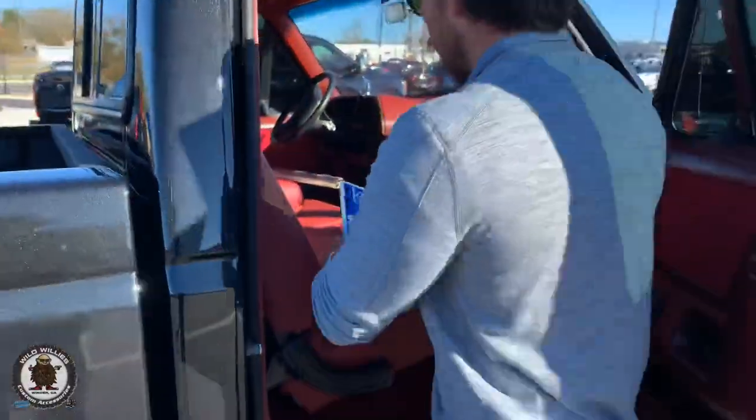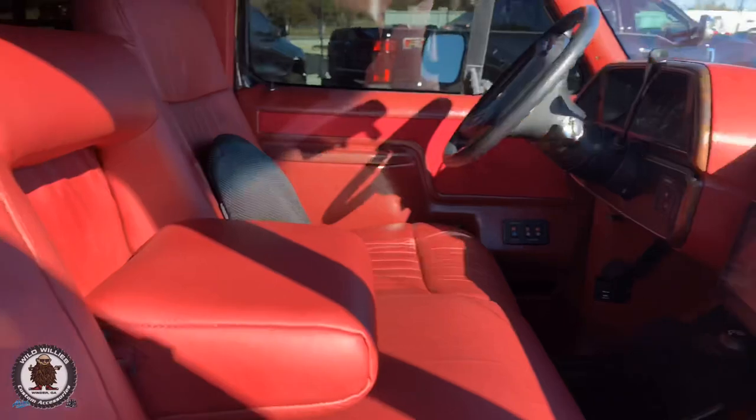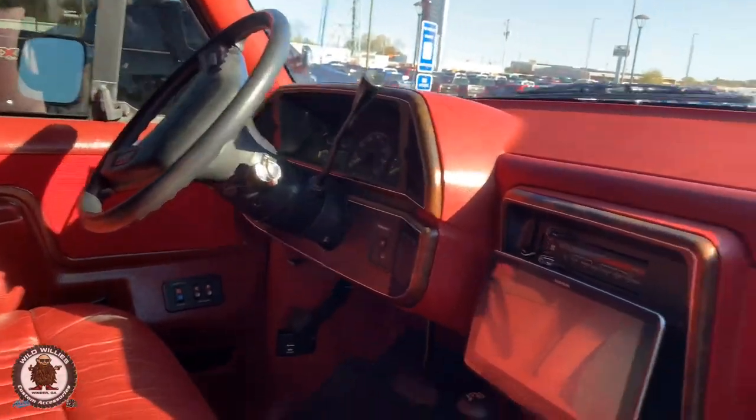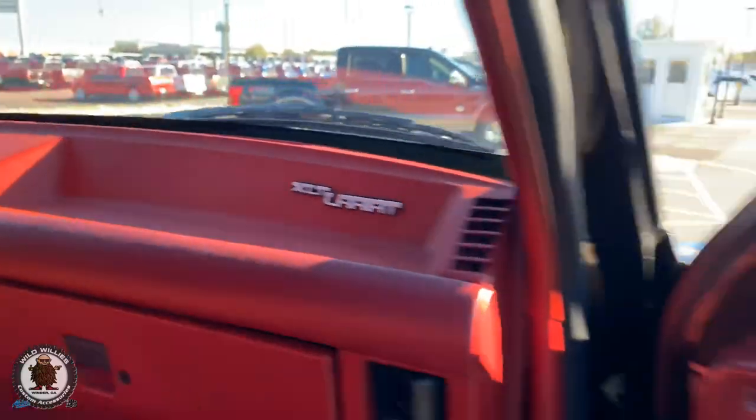Inside man — this thing looks way better than the retro truck we just did with a similar color scheme. It's in immaculate shape, mostly original components. Look at that dash — held up so nicely. Everything is stock except the seats were redone with cat skin leather, and the radio is a nine-inch Alpine.